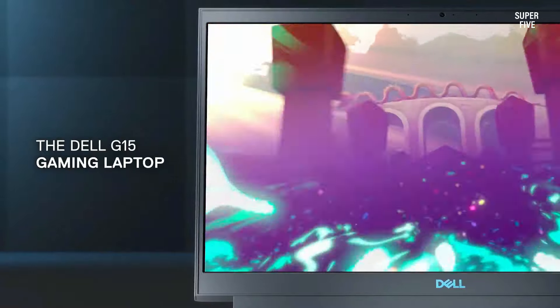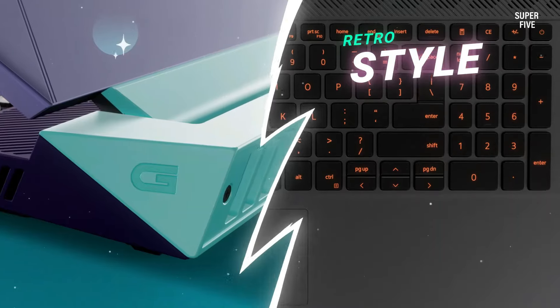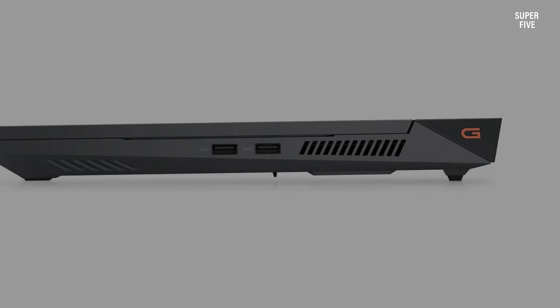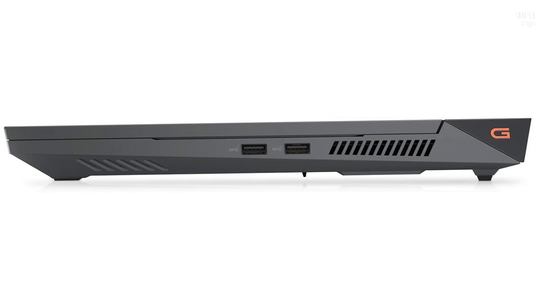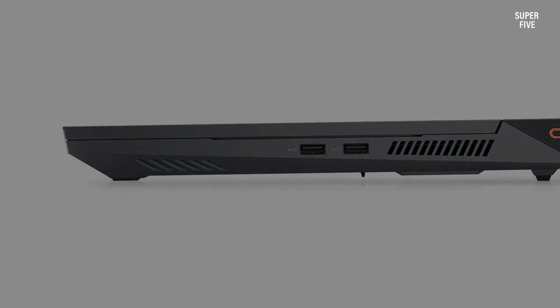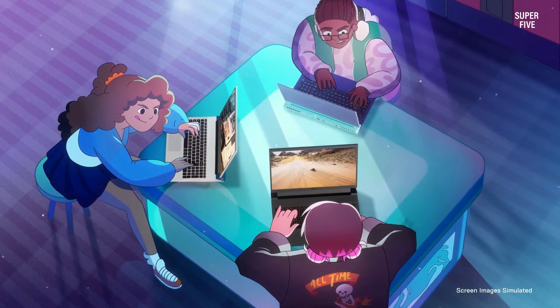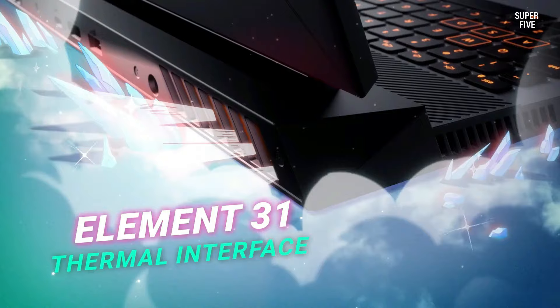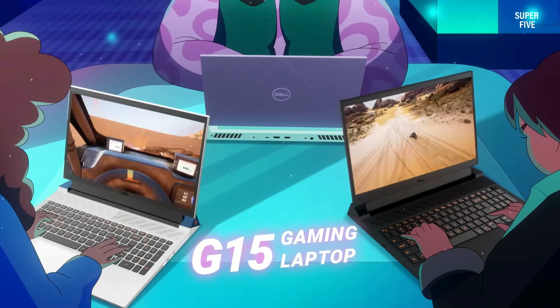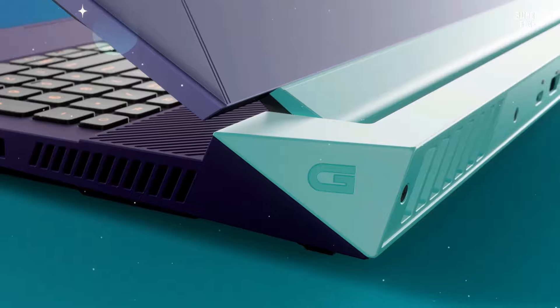While the newer RTX 40 series GPUs offer slightly enhanced performance, the base model still delivers solid gaming, coding, and multitasking performance. Users can also expand the laptop's capabilities with up to 16 gigabytes of RAM and up to one terabyte of storage.